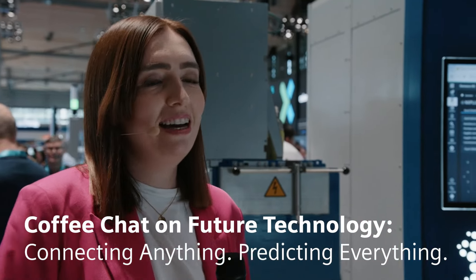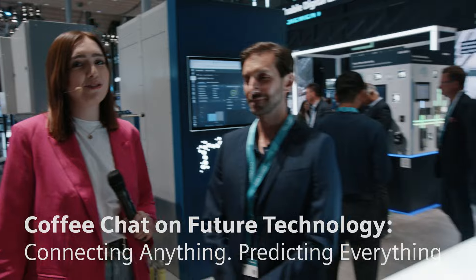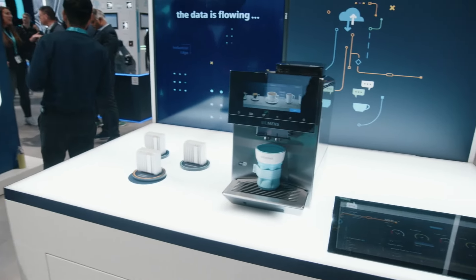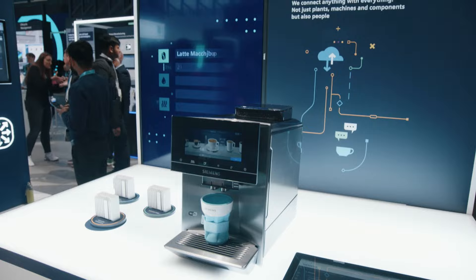We are standing again right in front of the coffee machine — we have seen that already a few times today. And I'm still wondering, Luigi, why did you bring the coffee machine? What is it supposed to say?